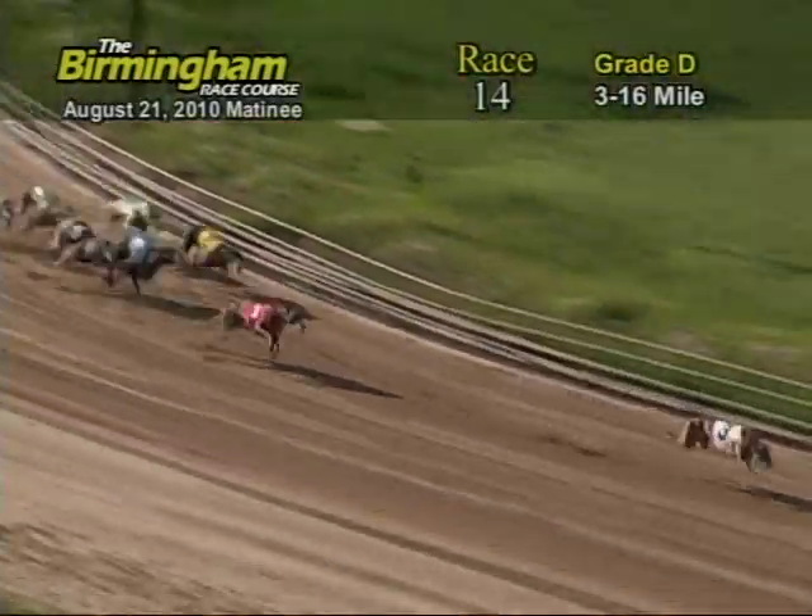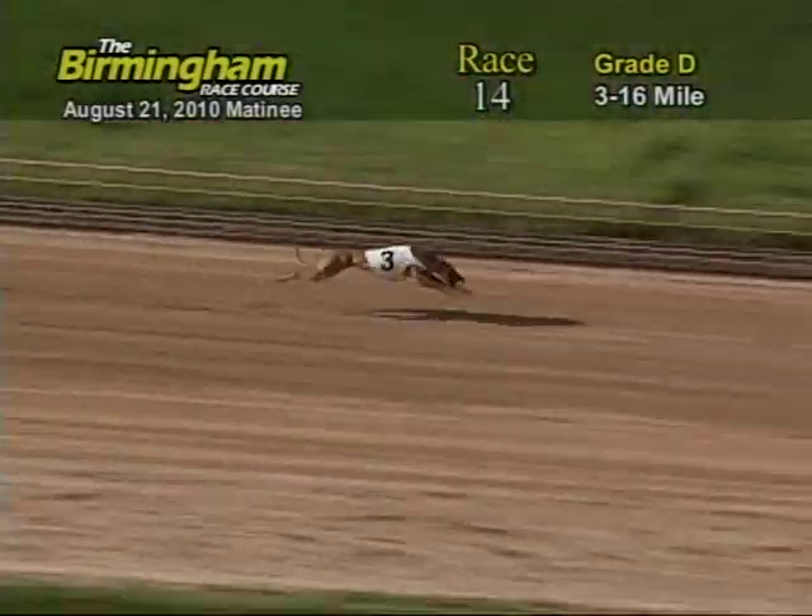Heading down the home stretch, number 3 holding on to the lead from the 1. Now as they go into the wire, it's going to be 3, 1, 6, and 5.